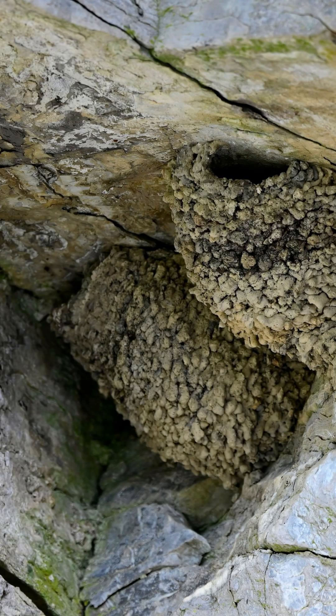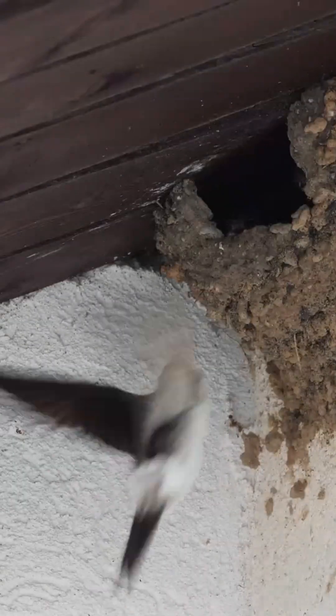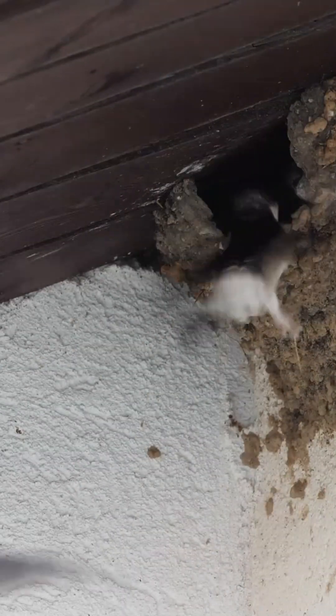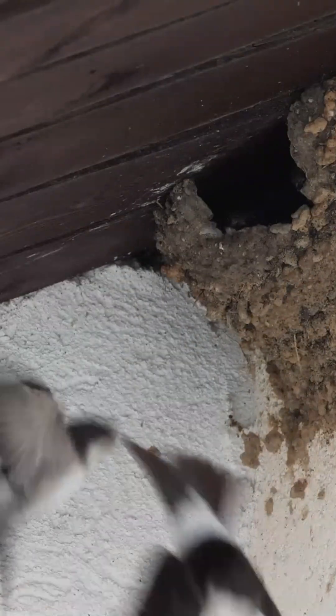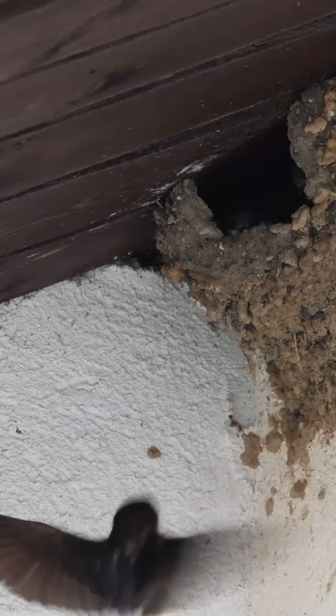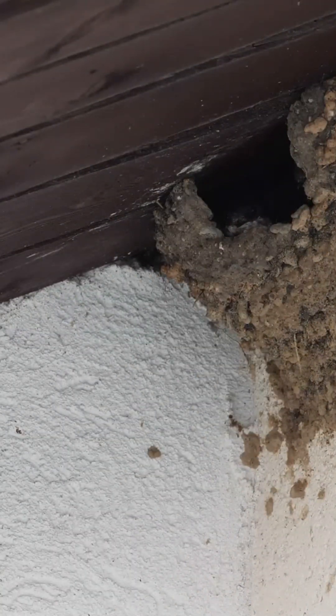Historically, these birds preferred nesting on cliff faces, but nowadays they are more commonly found building nests in man-made structures such as the eaves of buildings and underbridges. This shift has allowed them to thrive in urban environments.